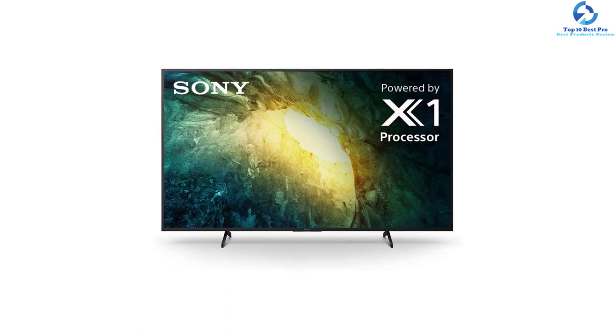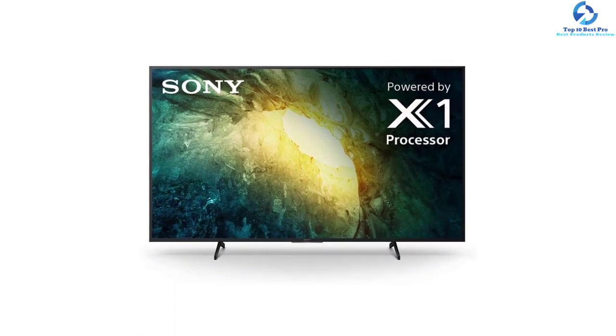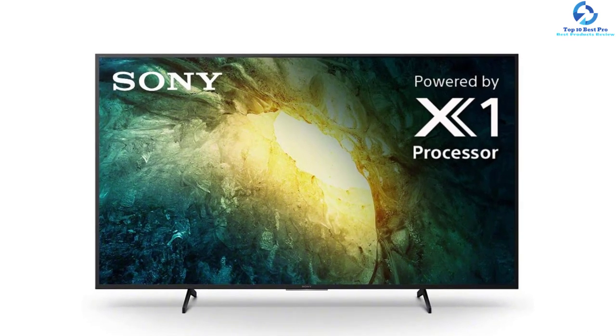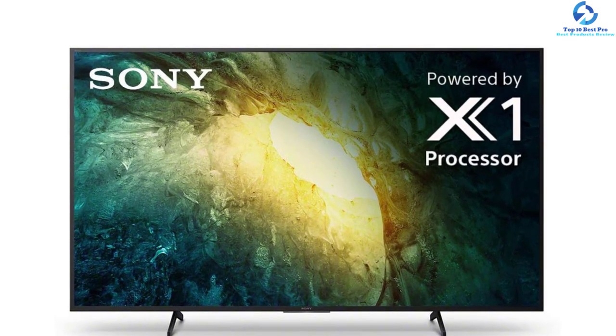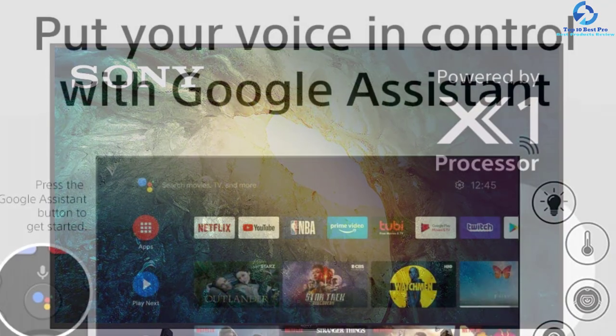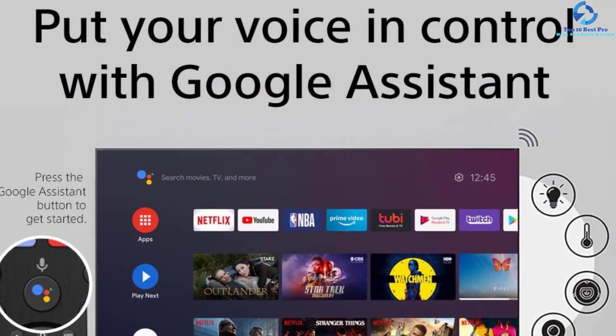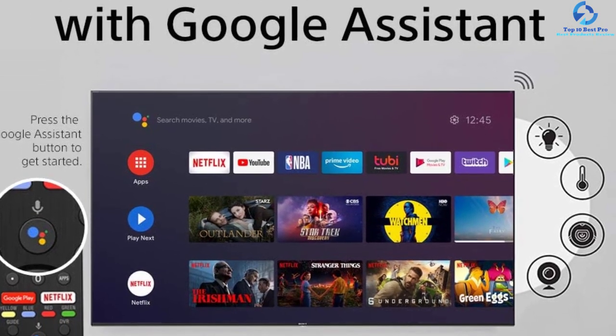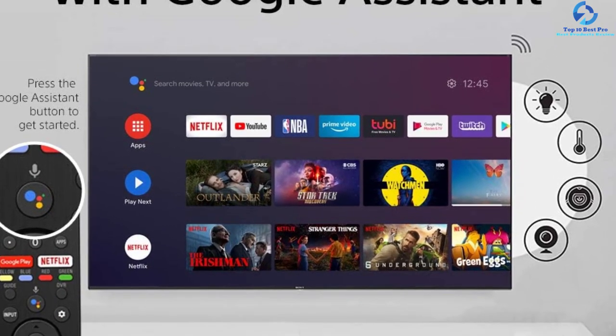This 75 inch 4K TV comes with two USB ports and four HDMI ports. You can find a few other components along with this product, including batteries, a remote voice control, AC power cord, quick setup guide, tabletop stand, and different operating instructions.